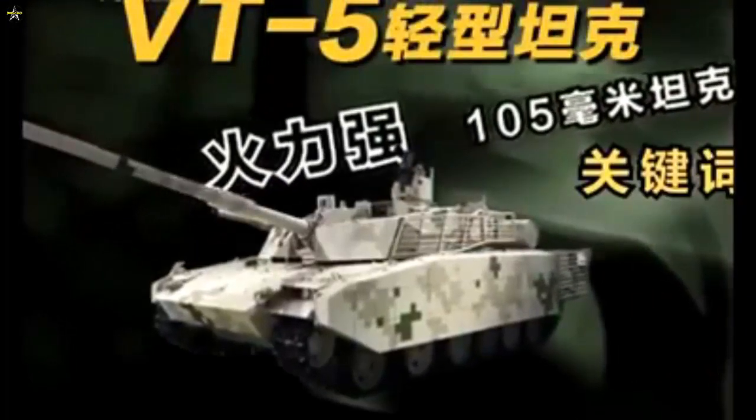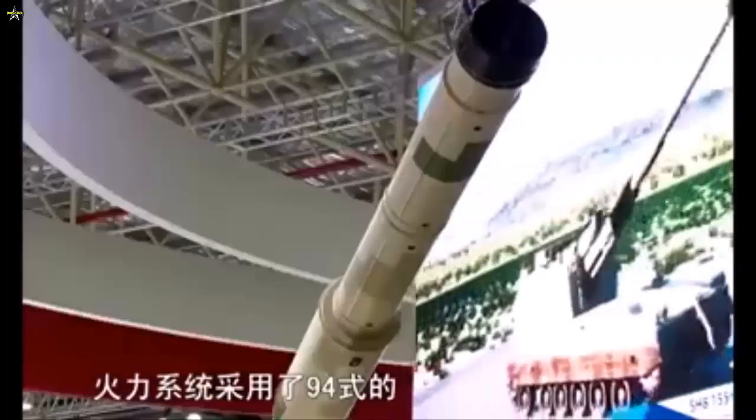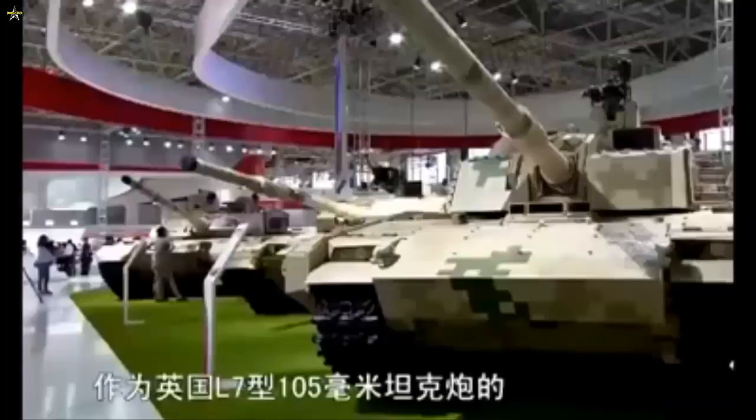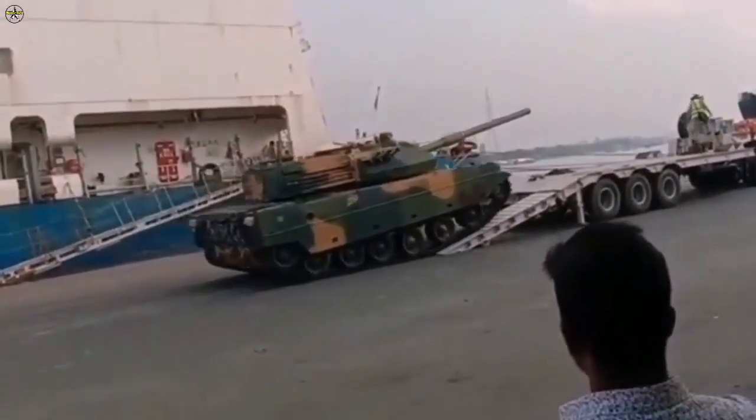During combat missions it carried 38 rounds of ammunition. Ammo options include armor-piercing fin-stabilized discarding sabot (APFSDS), high-explosive anti-tank (HEAT), high-explosive, and anti-tank guided missiles launched from the cannon.